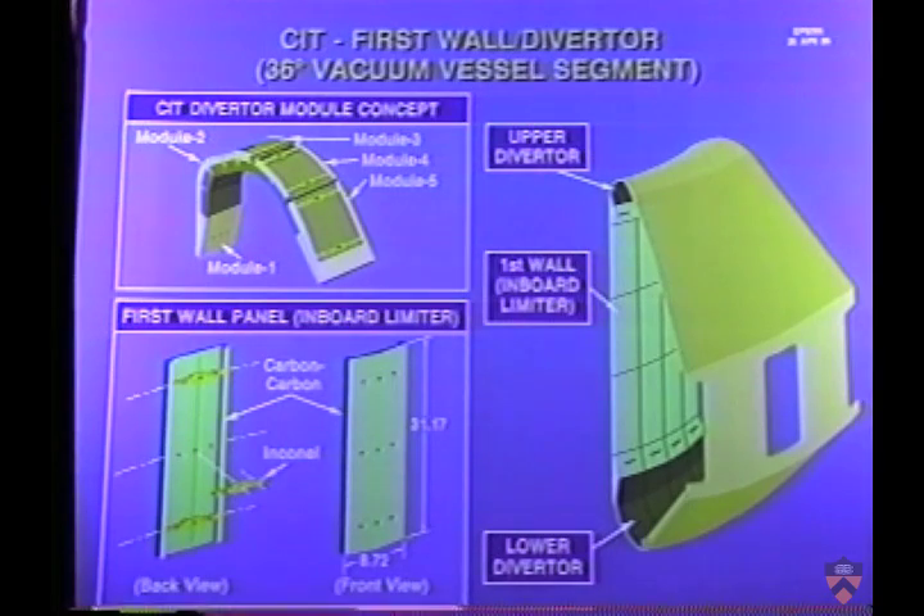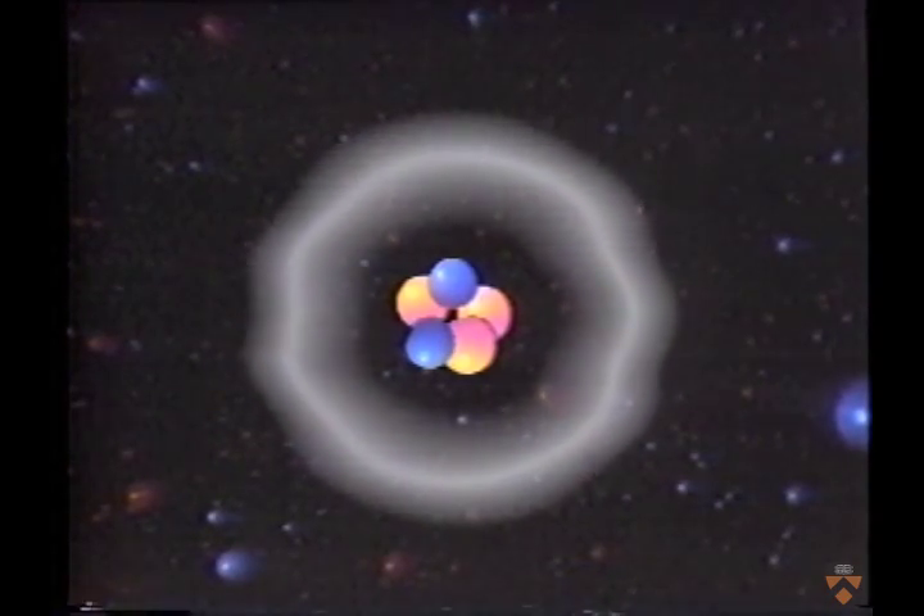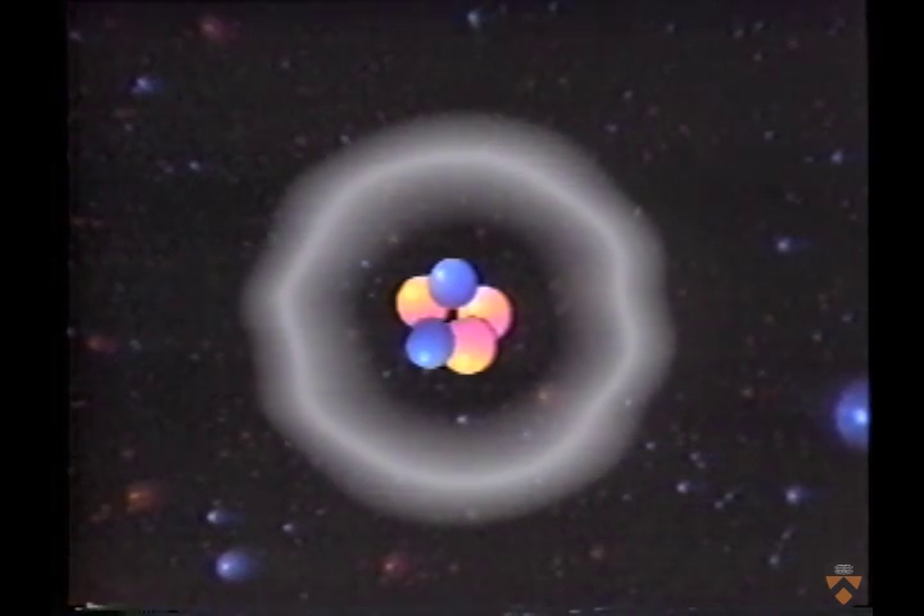An ignited plasma is like a campfire. Energy is required to start it, but once ignition occurs, the reaction is self-sustaining as long as fuel is available.